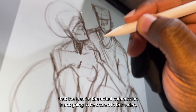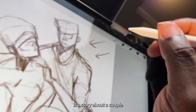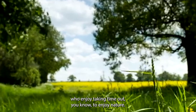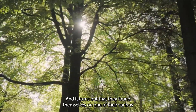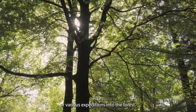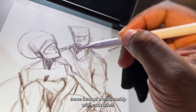I should mention that the idea for the actual commission is not going to be shared in this video, but what I have prepared for this particular content is a story about a couple who enjoy taking time out to enjoy nature. It turns out that they found themselves on one of their various hikes or expeditions into the forest, and then they started to talk and started to grow some form of a relationship with each other.